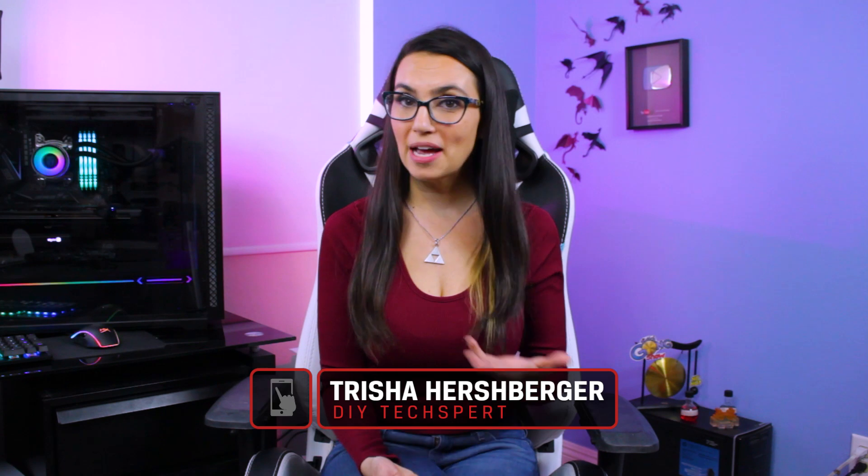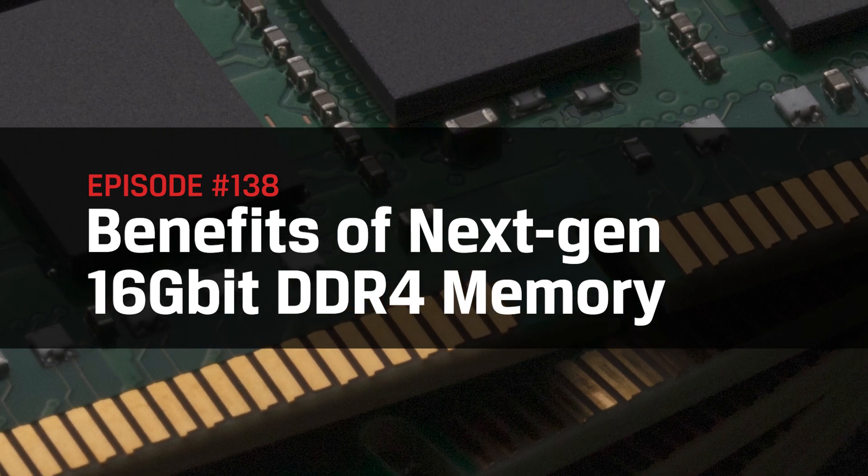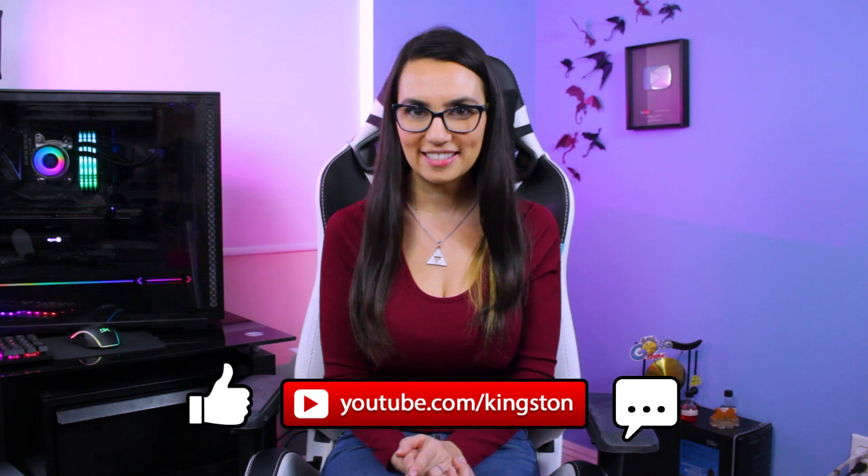This is DIY in 5. Hello everyone and welcome to DIY in 5. My name's Trisha Hershberger and today we're talking about the next generation of DRAM technology — what is it, why is it, and how to transition to get all the benefits for yourself? If you find the tips in today's video useful, please go ahead and subscribe to this channel so that you don't miss out on any future tech tips.